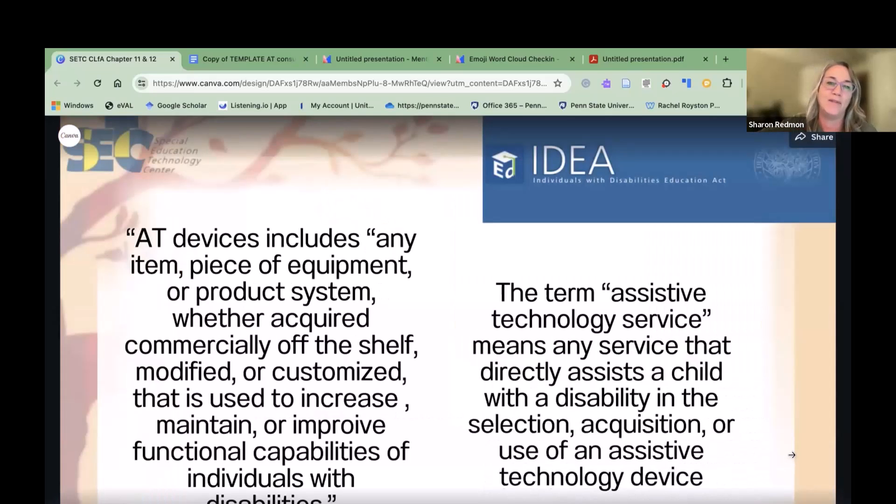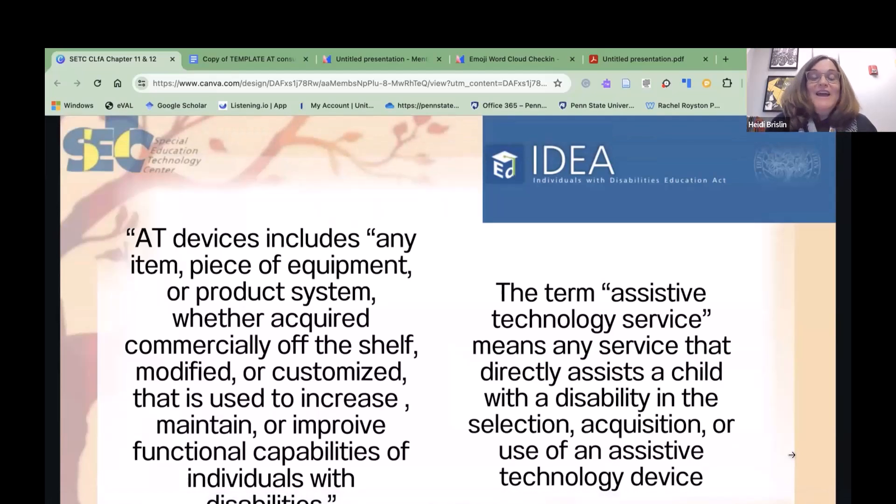Getting into chapter 11. This is straight out of IDEA. An AT device is any item, piece of equipment, product, or system — whether acquired commercially off the shelf, modified, or customized — that is used to increase, maintain, or improve functional capabilities of individuals with disabilities. So a pencil grip is assistive technology, an eye gaze device is assistive technology — they all fall in that category. The term assistive technology service means any service that directly assists a child with a disability in the selection, acquisition, and use of an assistive technology device.